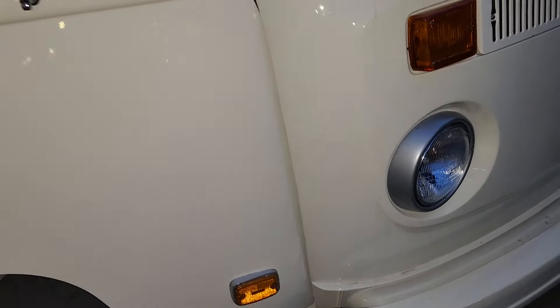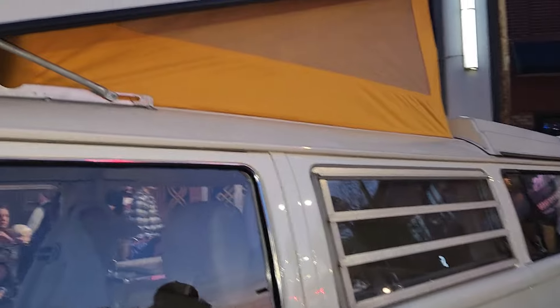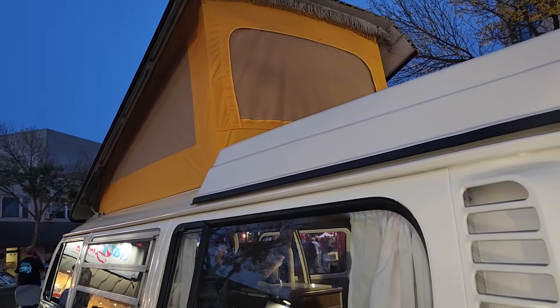All right people, here we have it — a 1970 VW bus. This thing is beautiful. As you can see, it is the camper style. Look at that interior, super nice. You can see it's got the period-correct rims, and there's a nice little tent right there.